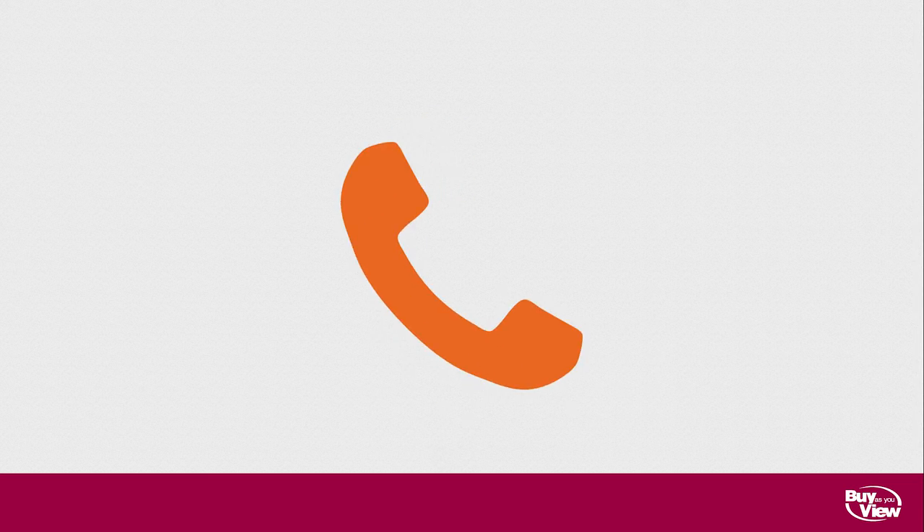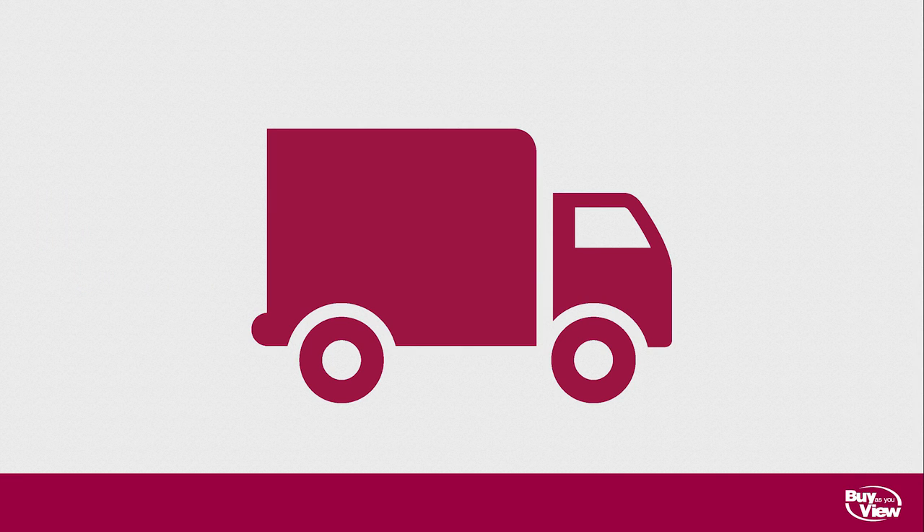Once you've uploaded your documents, we'll give you a quick phone call to confirm everything before we process your application and book delivery of your new item.